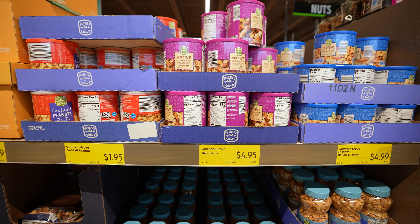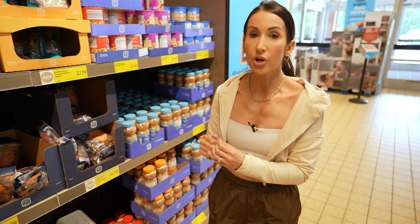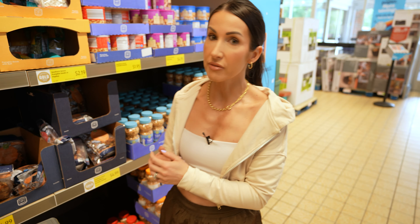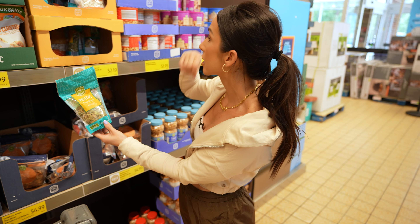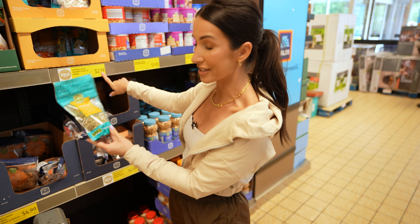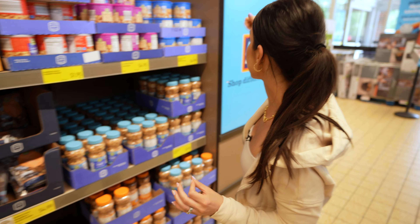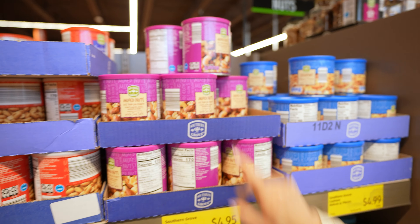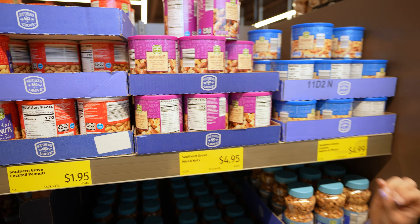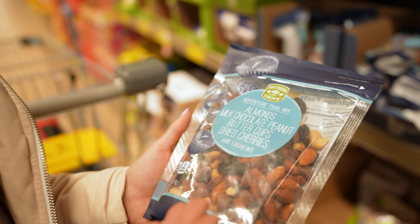The one place you should definitely be getting your nuts and seeds from is Aldi. Nuts are super expensive but they're a great source of healthy fats, fiber, and protein, so I always encourage incorporating these into your diet. You can get roasted pepitas — pumpkin seeds — for $2.19 for a 16-ounce bag. Cashews are $4.99 for 12 ounces, mixed nuts $4.95. You will literally save at least a couple dollars getting your nuts here.